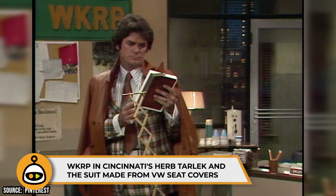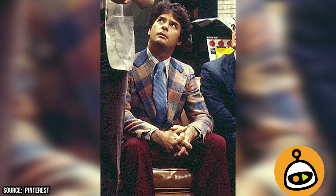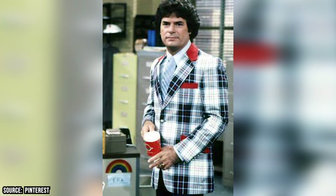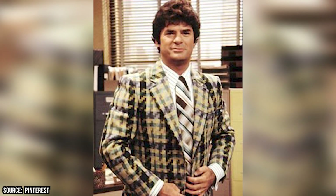WKRP in Cincinnati's Herb Tarlek and the Suit Made From VW Seat Covers. Herb consistently wears god-awful tacky suits throughout the show's four seasons, but somewhere out there is a VW that's missing all of its seat covers, because one of those garish suits was actually made from the plaid fabric.